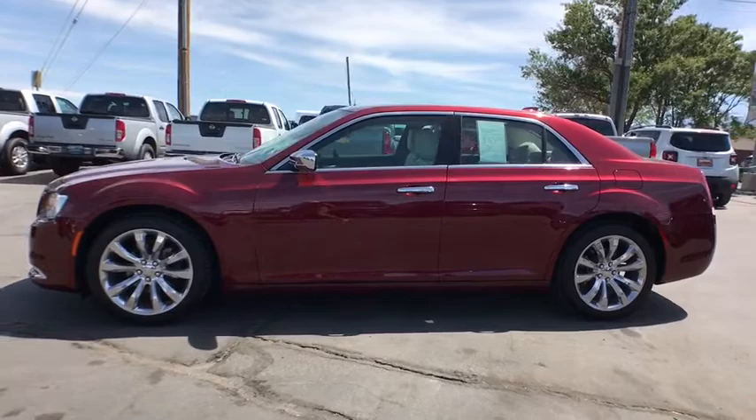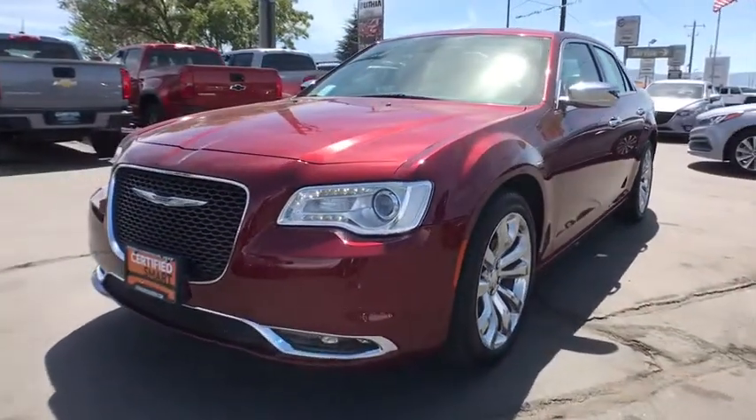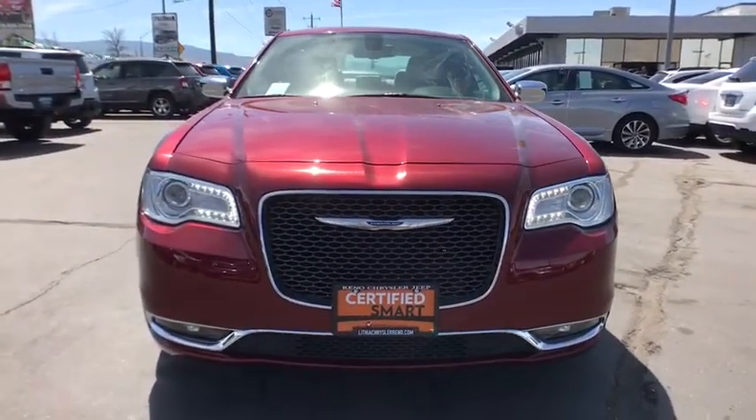Aluminum wheels, front floor mat, cruise control, ABS four-wheel, auto off headlights, rear defrost, premium sound system, universal garage door opener, trip computer, child safety locks.